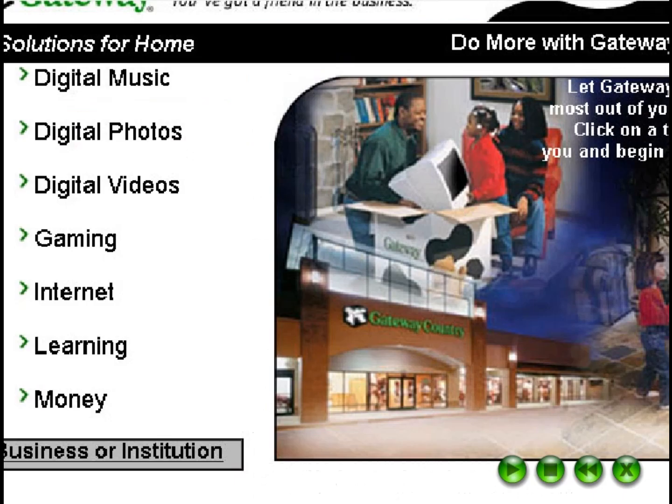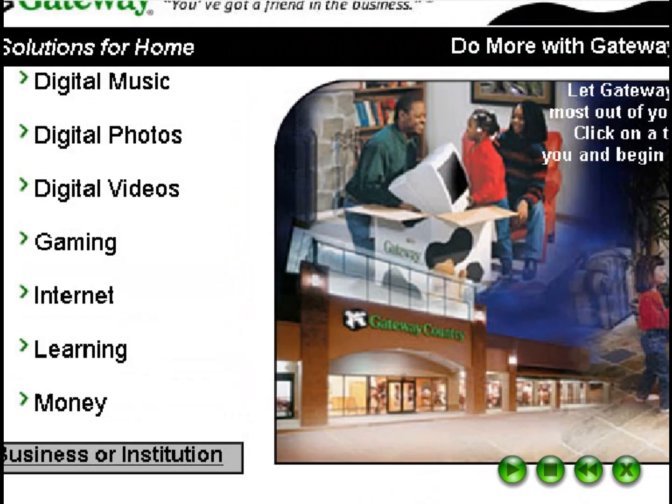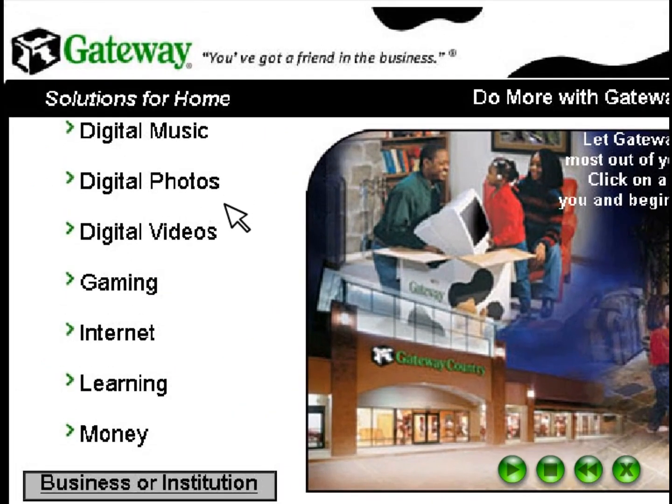As you explore, click links to learn about products and offers. And come back often to see the very latest website updates from Gateway and our partners.